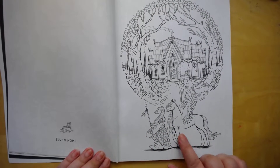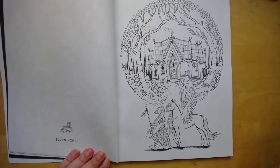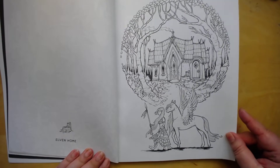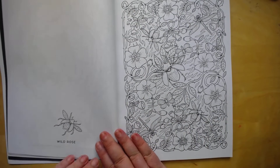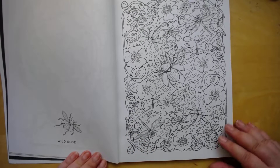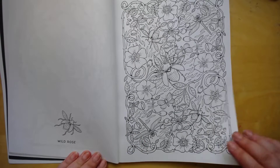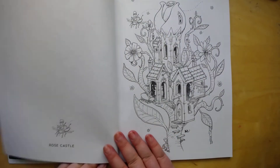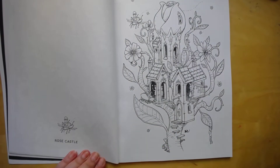I like this page too. Got a pegasus — I love pegasus. Pegasuses? Pegasus. Got some bugs. Dragonflies.